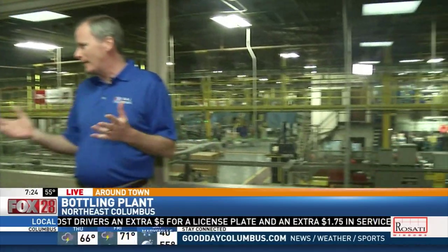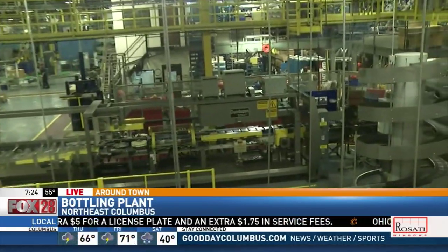How long has this company been in our city? Well, welcome to G&J. Thank you. G&J has been in Columbus for 50 years. We've been in business for over 90 years producing Pepsi products throughout Ohio and Northern Kentucky.